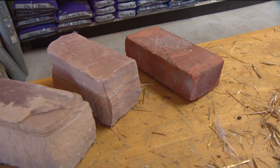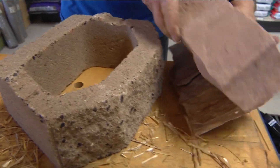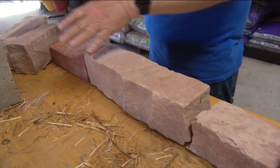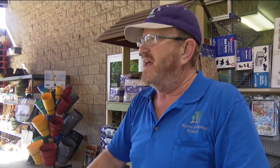He says redirecting that runoff with existing or new blocks is a great way to capture that water for your garden. We took it and realigned it so that it went around the patio into a bed where it percolated down.